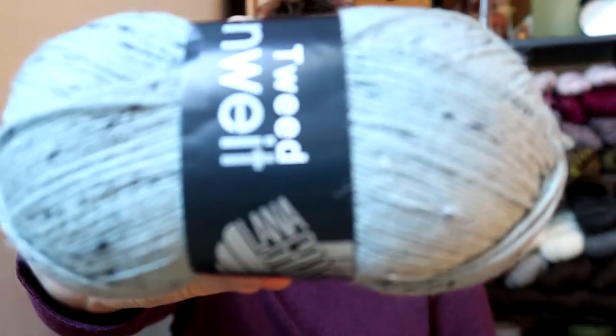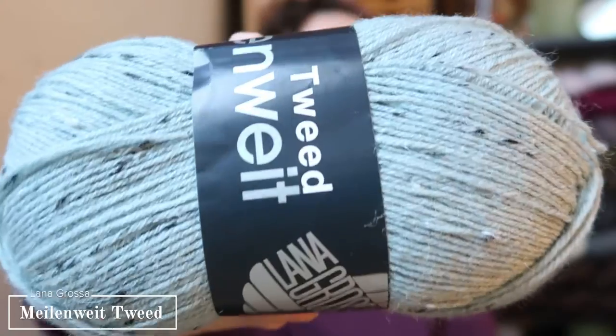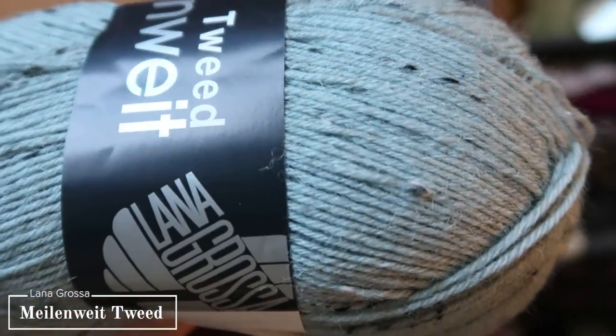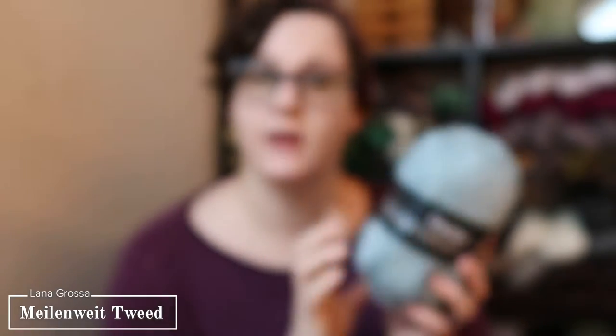I then also got a couple of skeins from Lena Grossa yarn. I've knit socks out of these before — I knit one of my Hookah Canyon pairs of socks from Lena Grossa Tweed. I got another skein of Lena Grossa Tweed in a light blue color with tweed specks in it. It is an 80-20 blend — 80% virgin wool and 20% polyamide. This would easily be a nice patterned or cabled sock.